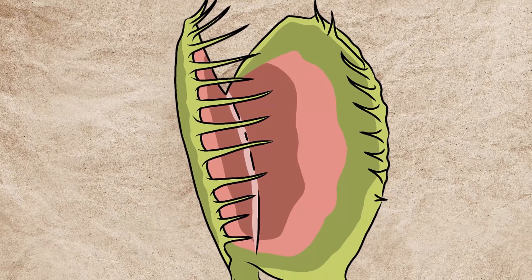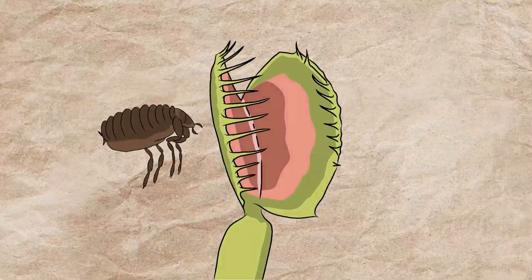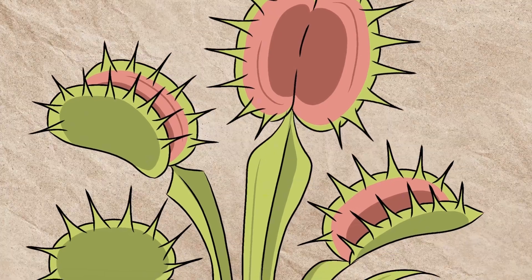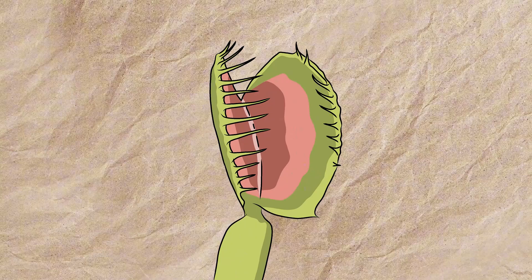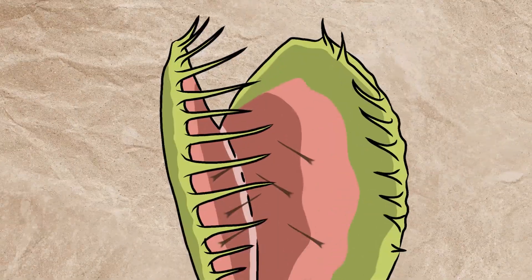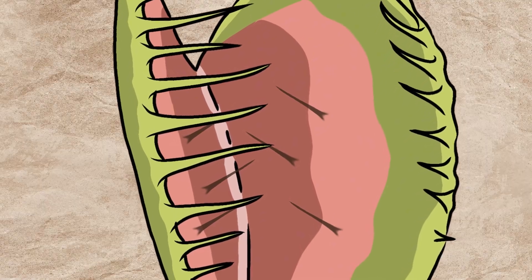The Venus flytrap's most fascinating feature is its trap — an ingenious piece of anatomy designed for one purpose: to catch prey. Each trap is actually a modified leaf, shaped like a hinged, lobed structure resembling a pair of jaws. These lobes are lined with sharp, spiky teeth-like projections, which act like prison bars to hold the prey in place once the trap is shut. On the inner surface of these lobes are three to four tiny hair-like structures known as trigger hairs, which serve as the plant's sensors.